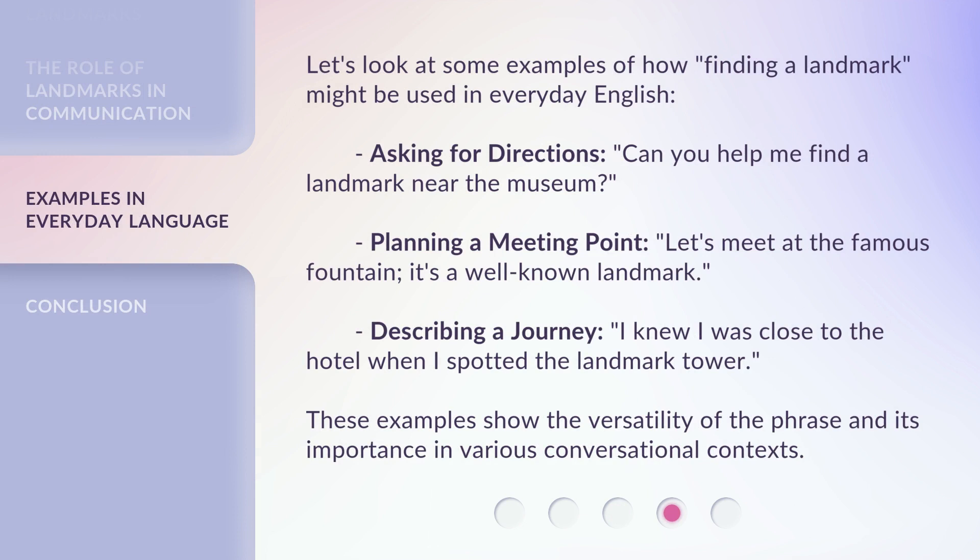Let's look at some examples of how 'finding a landmark' might be used in everyday English. Asking for directions: 'Can you help me find a landmark near the museum?' Planning a meeting point: 'Let's meet at the famous fountain — it's a well-known landmark.'